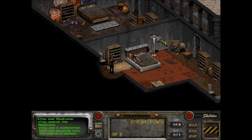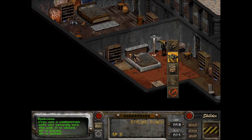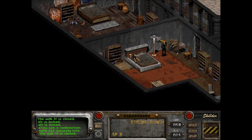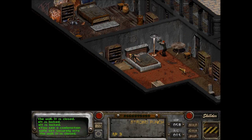You see a combination safe set securely into the wall. It is closed — not for long. Henry King. It is locked. How do I use the combination? I guess I said there was a click and clank — that's a safe unlock.